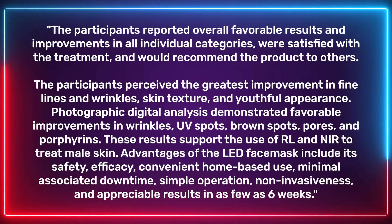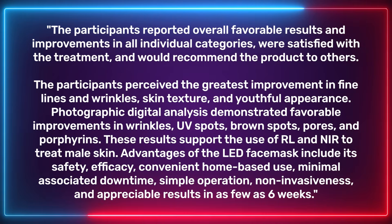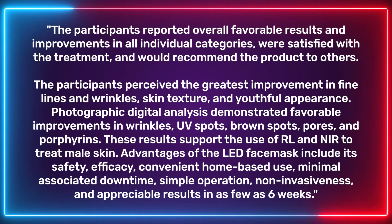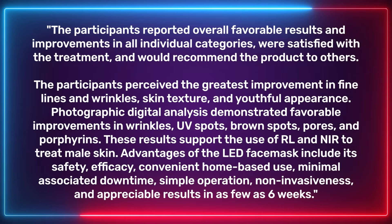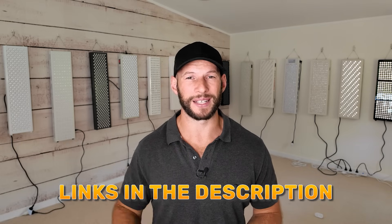This month's science article is titled 'Male Facial Rejuvenation Using a Combination of 633, 830, and 1072 Nanometer LED Face Mask.' Participants used a face mask emitting these three wavelengths over a six-week trial. The researchers stated participants had overall favorable results with improvements in all individual categories and were satisfied with treatment. Digital analysis demonstrated favorable improvements in wrinkles, UV spots, brown spots, pores, and porphyrins — supporting the use of red and infrared light to treat male skin.